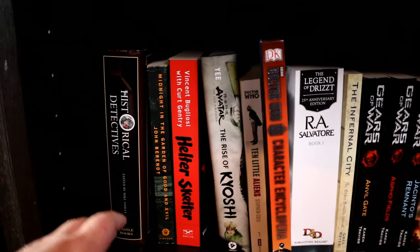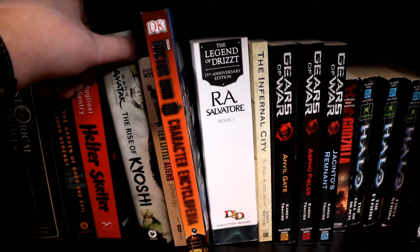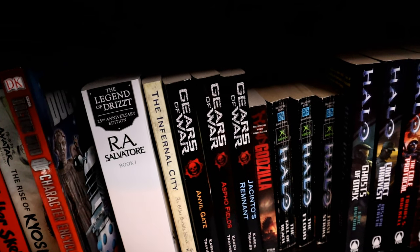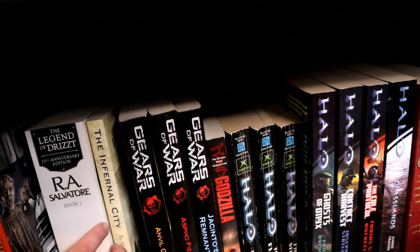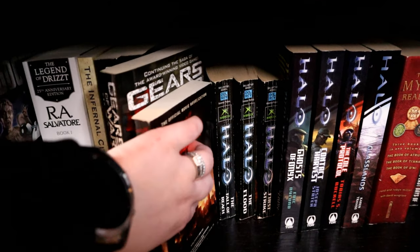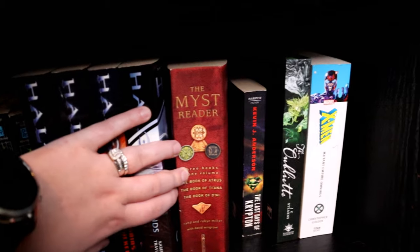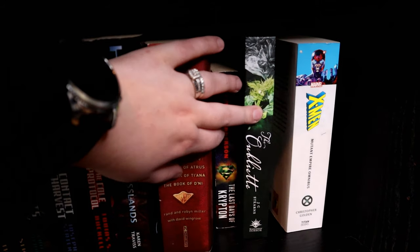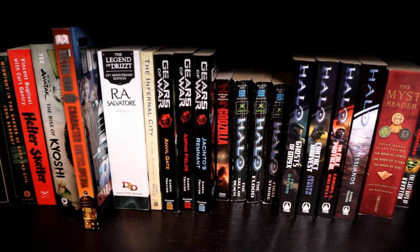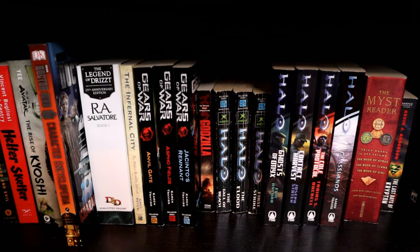Down here we have some true crime books, and then we get into books that are based on other media — like The Rise of Kyoshi, some Doctor Who, some R.A. Salvatore, D&D books, Elder Scrolls, Years of War, Godzilla, Halo books, a Superman book, a Warhammer novel, and an X-Men book. So these are all based on other things. I have a Dear Evan Hansen book — I wasn't sure if I should put it down here or not since it's based on the musical, but it didn't quite fit with these so I just left it with fiction.